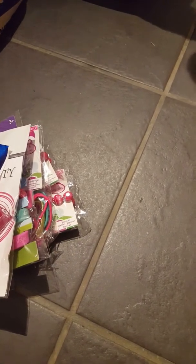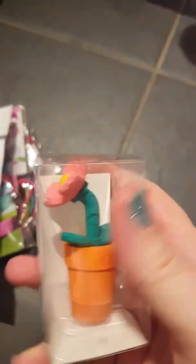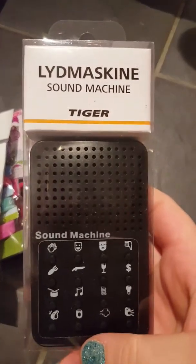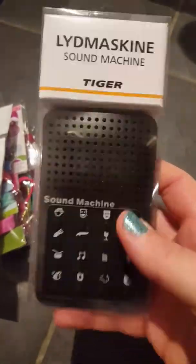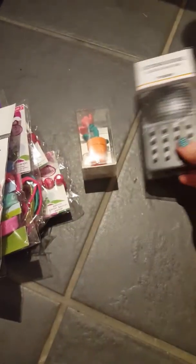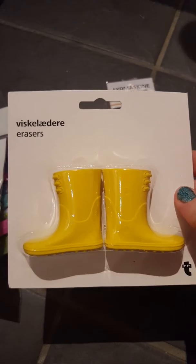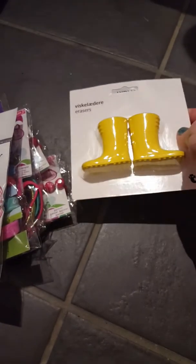I'll just also quickly show you what I got from Tiger. I got a flower rubber - this was a pound, that's for a swap box. I got this sound machine - it's got no batteries in it, this was a pound. I got some rubber boot or welly erasers - they were a pound.